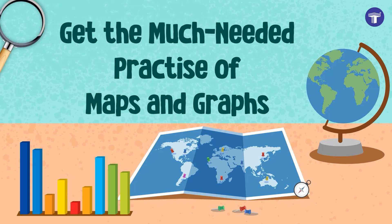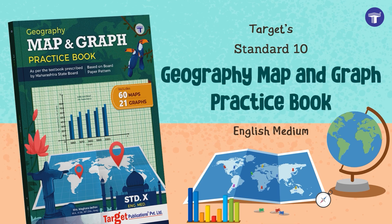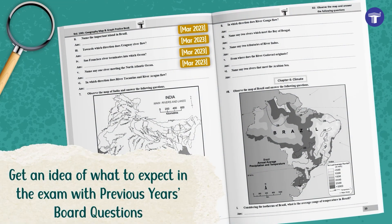Get the much-needed practice of maps and graphs with Target's Geography Map and Graph Practice Book for Standard 10. Based on the latest syllabus and paper pattern of the Maharashtra State Board, the book covers all in-text and additional questions. Get an idea of what to expect in the exam with previous year's board questions.